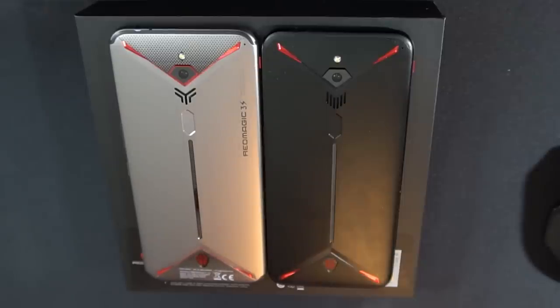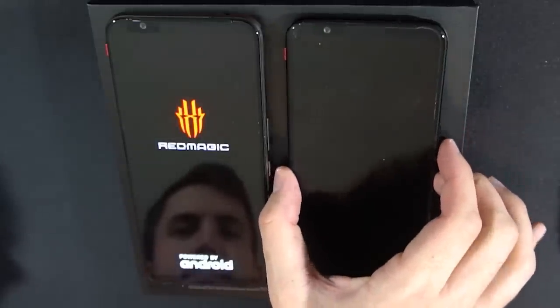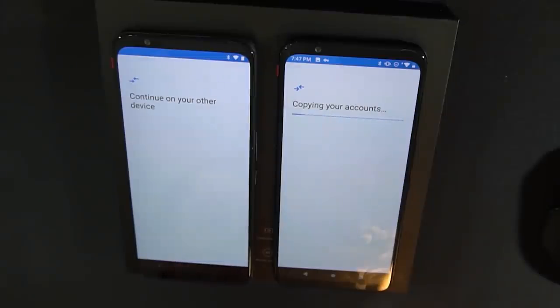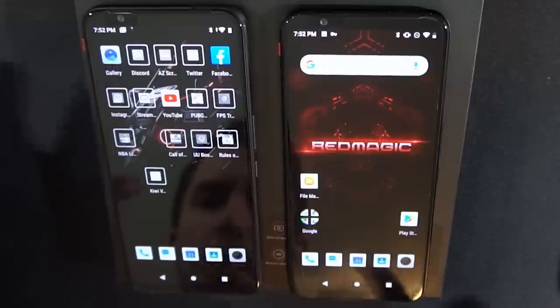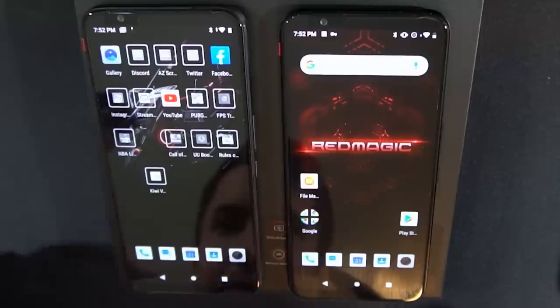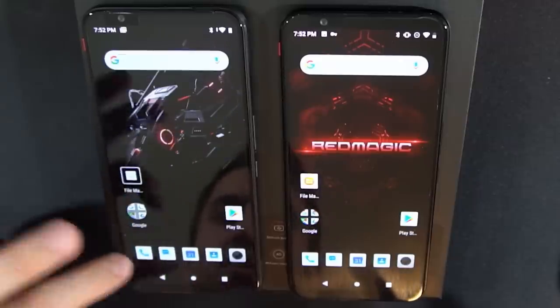We'll go ahead and get one of them fired up to see if there are any internal differences with processing. Google has a really cool feature that copies all your accounts from one device to the next, which makes setting this up surprisingly easy. Everything is set up and ready to go — it's still in the process of transferring over all my apps, so we won't quite yet be able to look at Call of Duty Mobile.